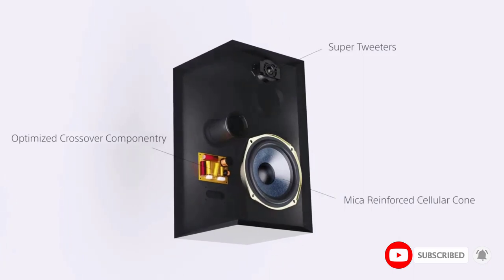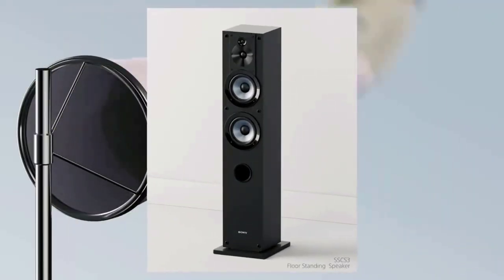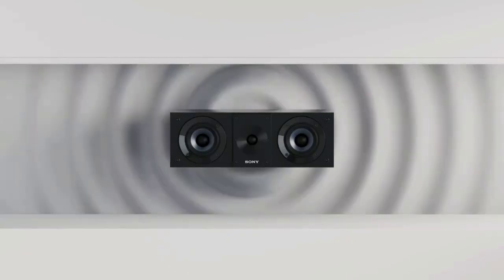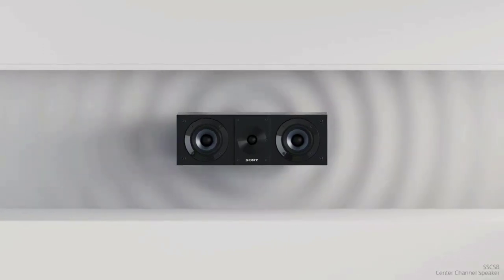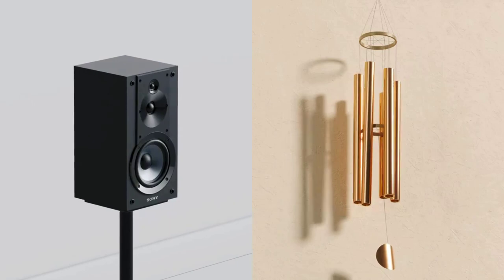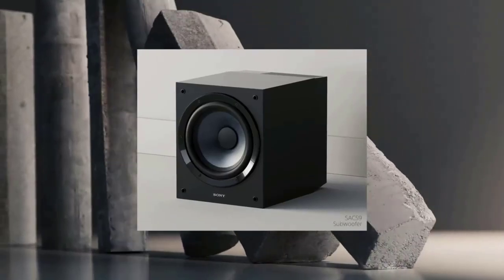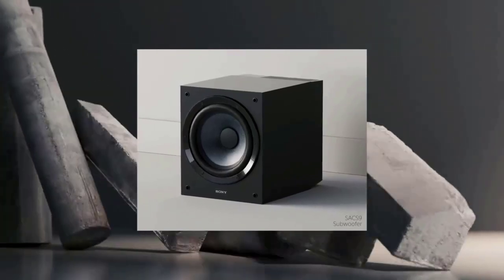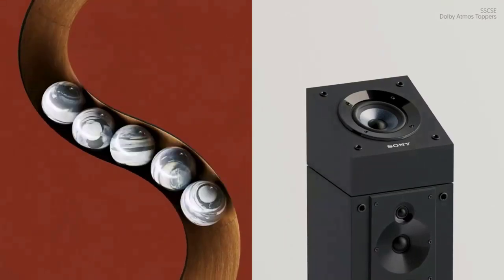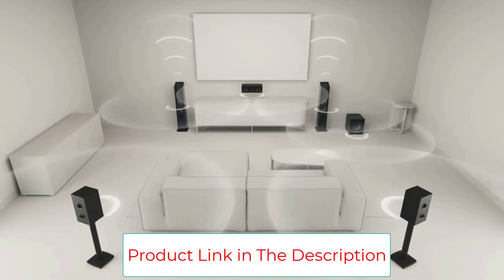Sound really pops off of this subwoofer, with its mica-reinforced cellular (MRC) fiber woofers and built-in amplifier with up to 115W power output delivering consistent bass. Its construction also minimizes vibrations. Active 10-inch subwoofer — perfect to provide that extra punch for your home theater or music listening setup. Amplify your movie, music, and gaming experience with a speaker that provides full frequency audio with a three-way coaxial, four-driver speaker system.